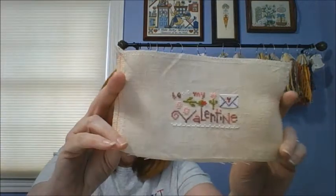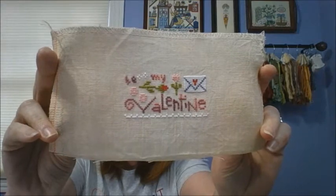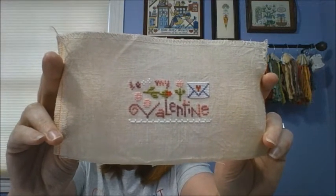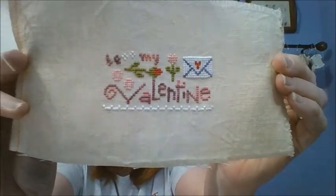The next piece is a Lizzie Kate freebie that came out in February 2020, called Valentine. It is stitched on 32-count mystery linen. I had every intention of getting this made into a heart but it didn't happen — I really want to get it done before Valentine's Day this year. It was just too cute and such a quick little stitch. I started and finished it on February 13th, 2020.